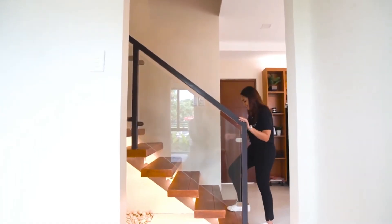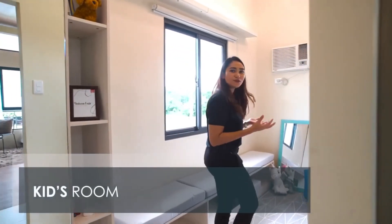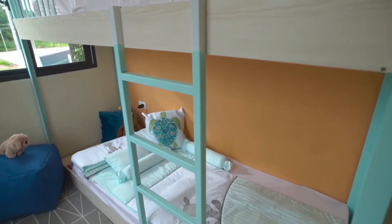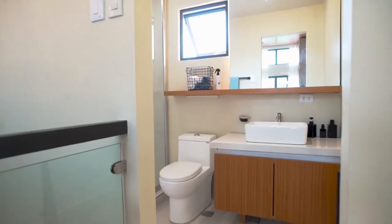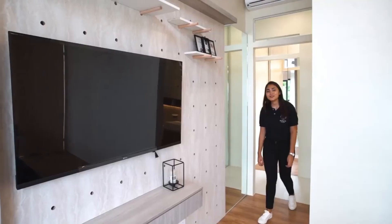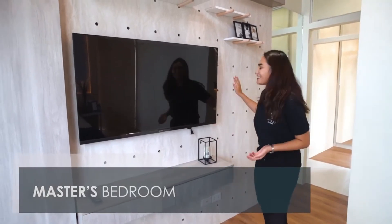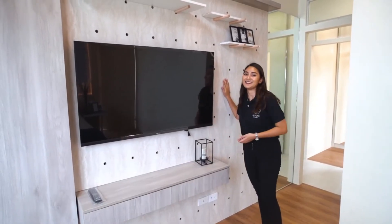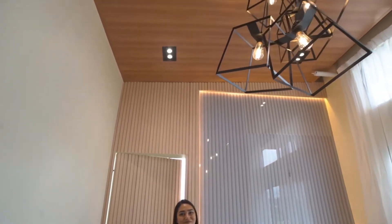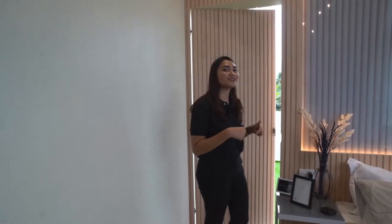Let's head upstairs. For the kids' room, we wanted it to be vibrant and youthful, so we played around with the colors — we have mint green and bright orange for the kids' room. Welcome to the master's bedroom. We wanted to play around with the design, so we used the pegboard behind the TV stand and different elements from wood to steel. You also have access to the balcony from the master's bedroom.